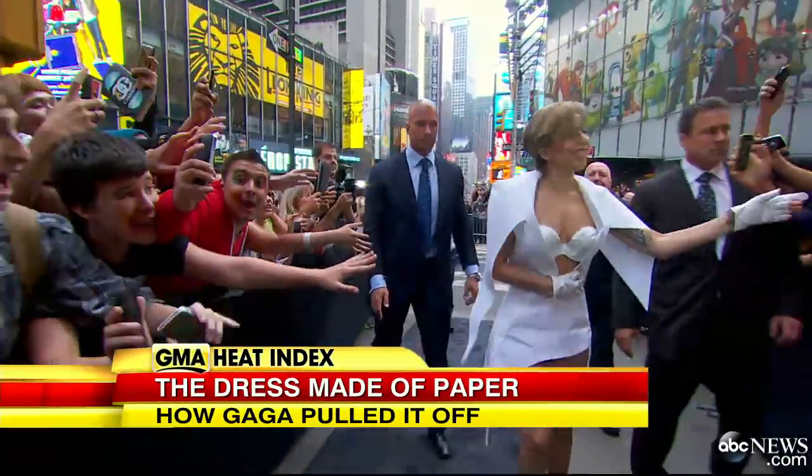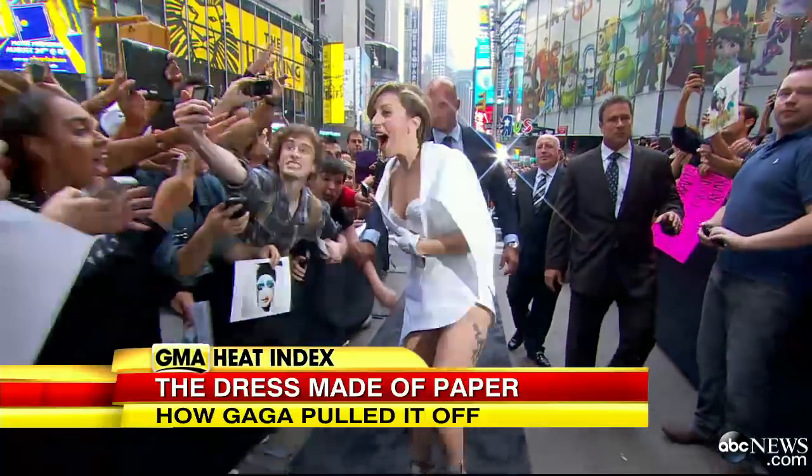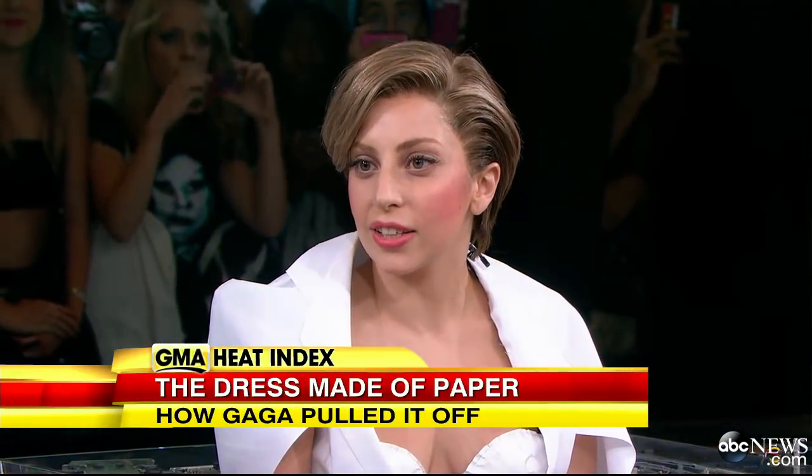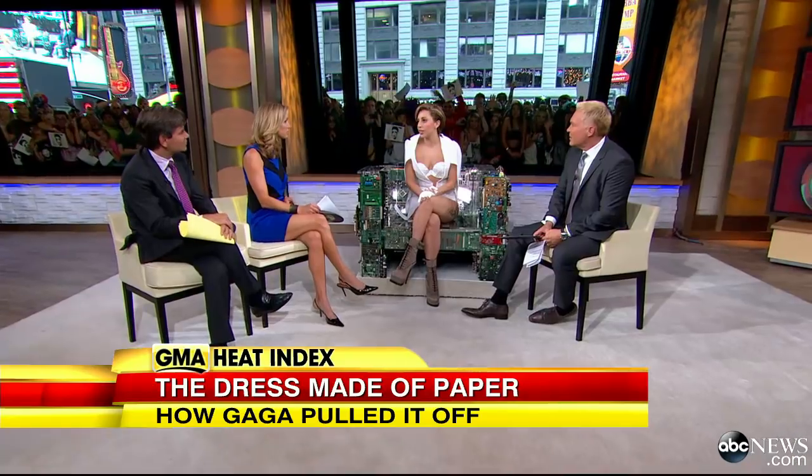She was more minimalist and very elegant as she pulled up in that Cadillac. She gave us the world premiere of her video 'Applause,' and it sent the social Twittersphere into a frenzy.